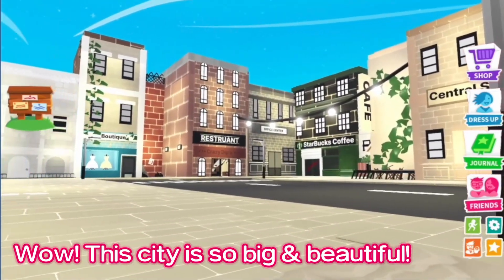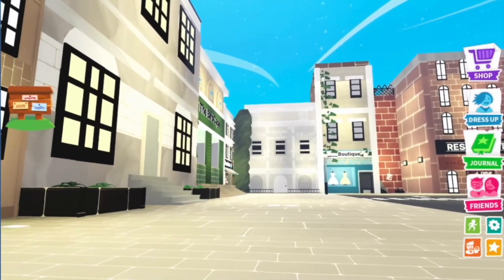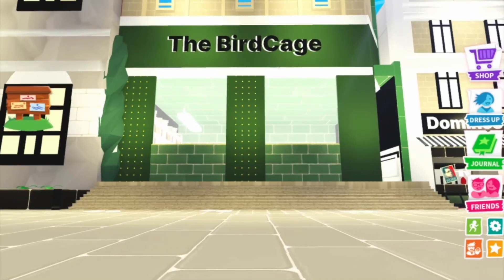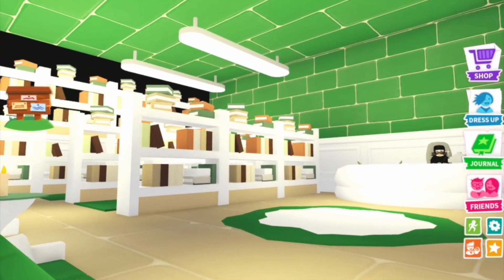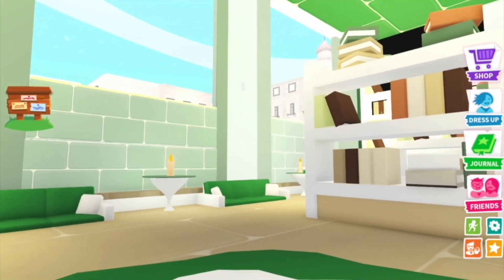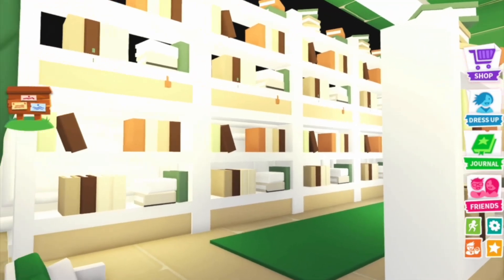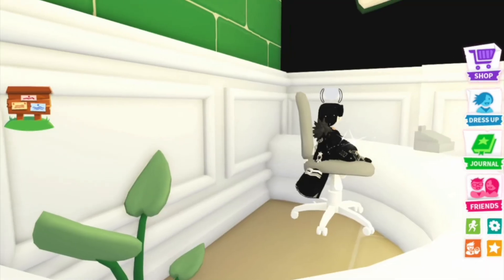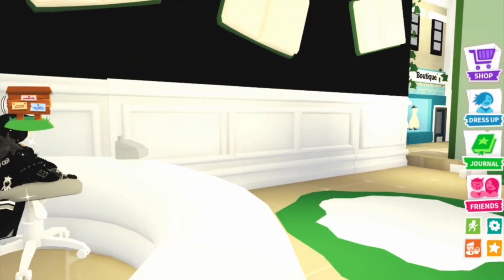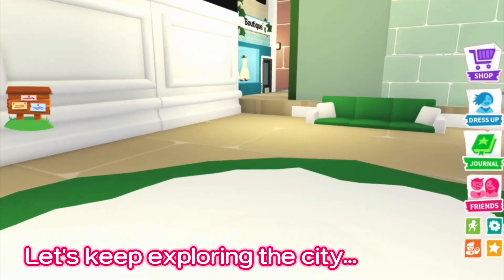Wow, this city is so big and beautiful. This looks like the Madrid City Library. Let's keep exploring the city.